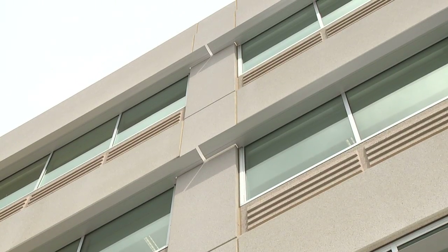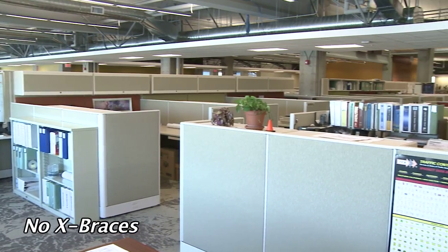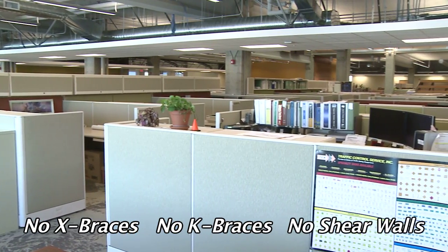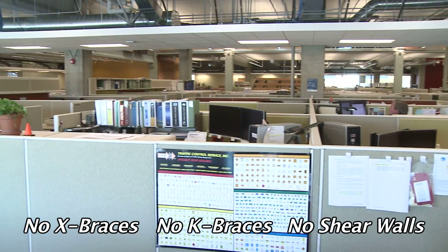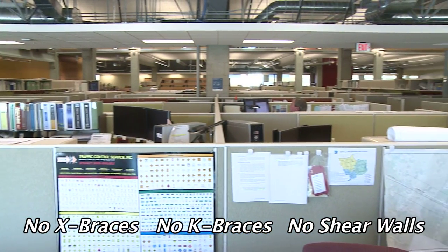The precast hybrid moment frame post-tensioning system was a big selling point for the state. No X braces, no K braces, and no shear walls — everything is wide open, making the job of interior design and layout that much simpler and that much more efficient.